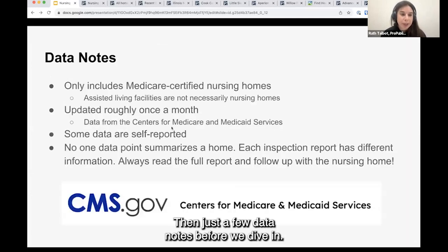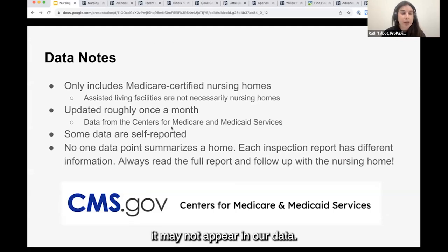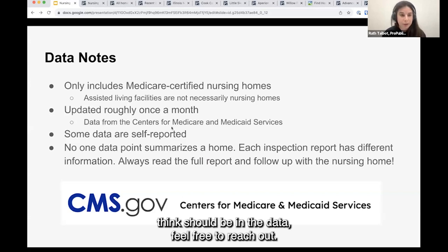Just a few data notes before we dive in: our data only includes Medicare-certified nursing homes, so if there's a nursing home that isn't in this program it may not appear in our data. There are also some longer-term care facilities that you might confuse with nursing homes, but if it's not a nursing home it is also not in our data. Those are common reasons you may not see a home you expect to see in our tool.